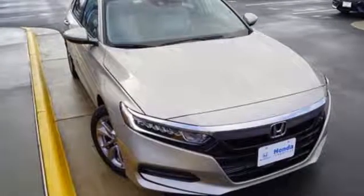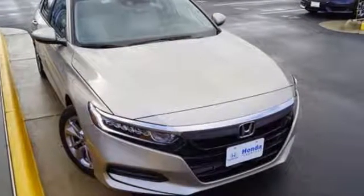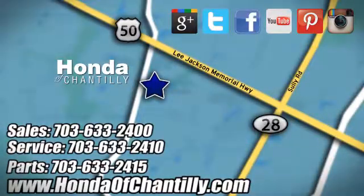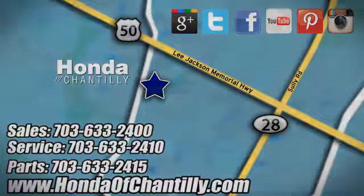Every Honda is designed with a driver in mind. Hurry in today for a test drive. Honda of Chantilly. We're conveniently located just south of Dulles Airport at 4175 Stonecroft Boulevard in Chantilly.